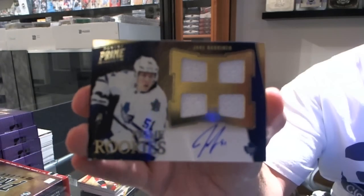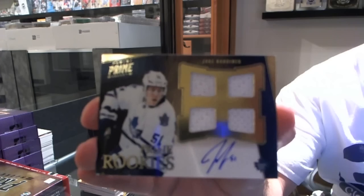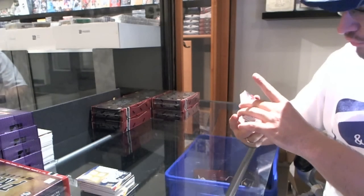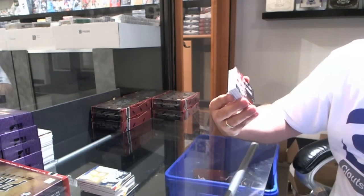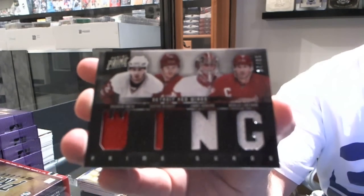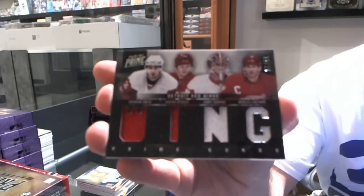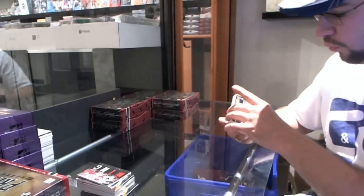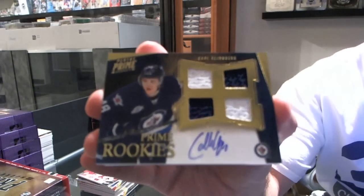These look extremely sharp in person. This might be a set I have to do. For the Detroit Red Wings, quad jersey numbered to 75 — Brendan Smith, Gustav Nyquist, Jimmy Howard, Nicklas Lidstrom. All I'm going to ask is if you get any Colborns, you talk to me. For the Winnipeg Jets, Carl Klingberg, number 2 of 199.